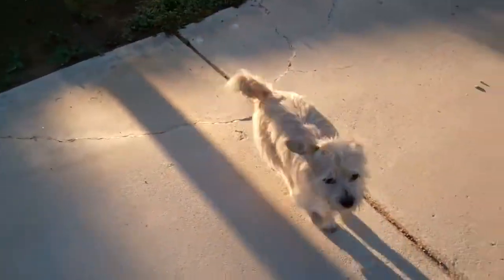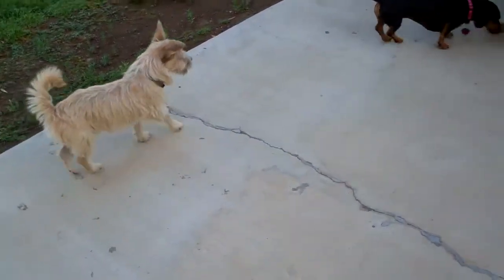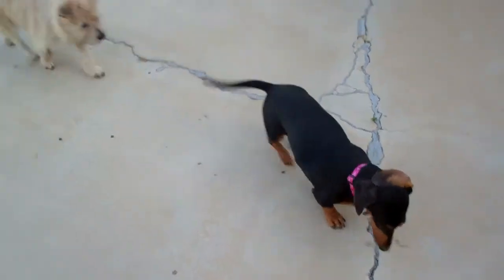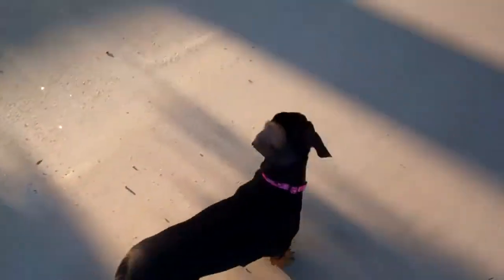This is Ivy. This is Gizmo. They're both still sick — they just recently got pulled from the shelter, and of course all the dogs in the shelter have a respiratory issue of some sort.